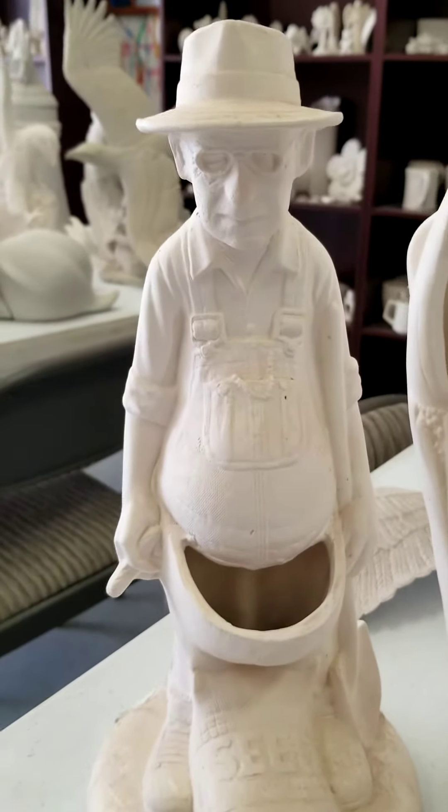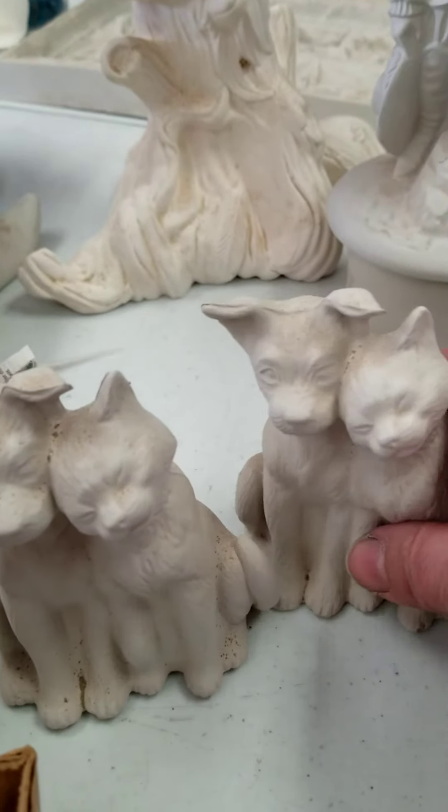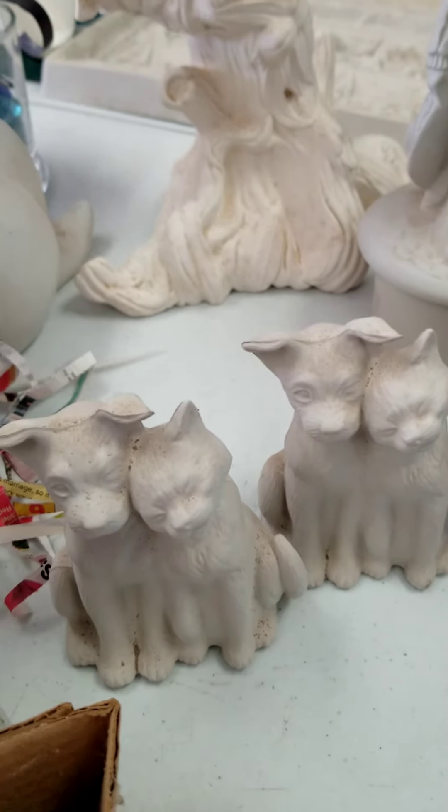We have a couple of cactus planters here, and then a couple of mini cactus planters there. We have a dog and a cat together — I think they're just darling, I love it.